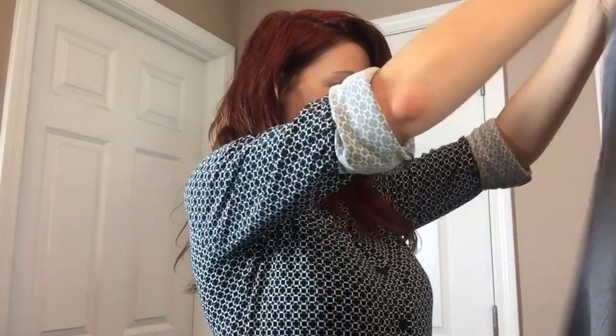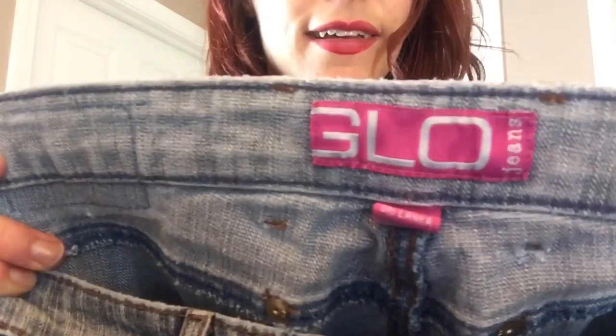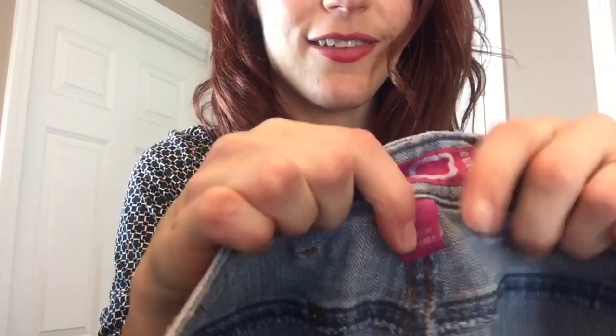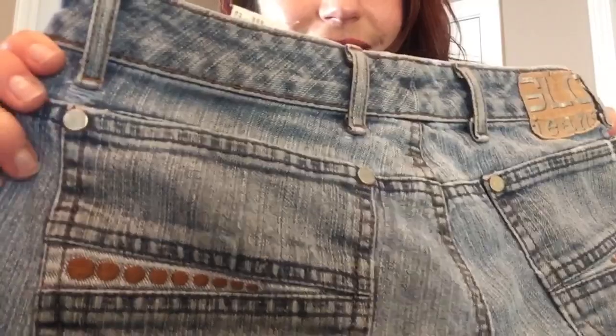We have a really old style — size 9 juniors. These look like they're going to be donated. They're a really really old pair with buttons on the side — Glow Jeans. I remember this brand vaguely. Size 9. Look at the back — it's straight up really 2000s. Yeah, those are going to be re-donated. Maybe somebody has a use for them somewhere.